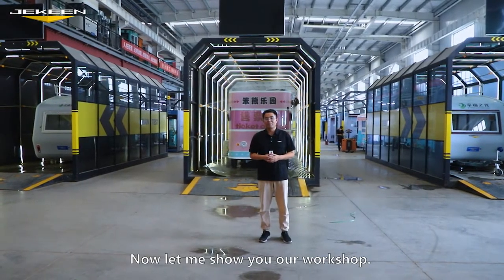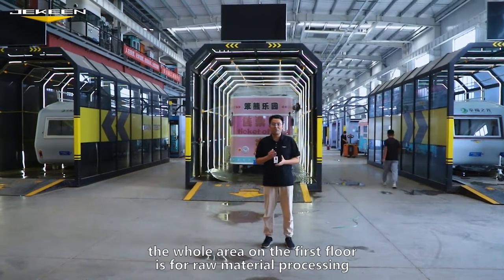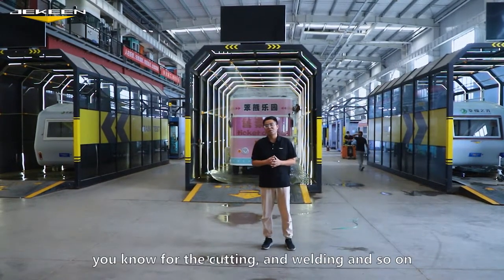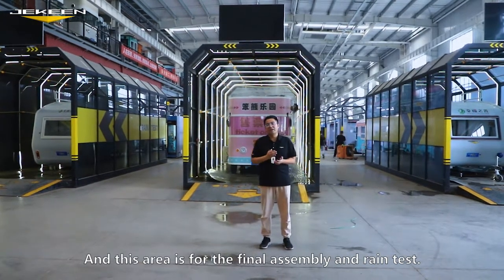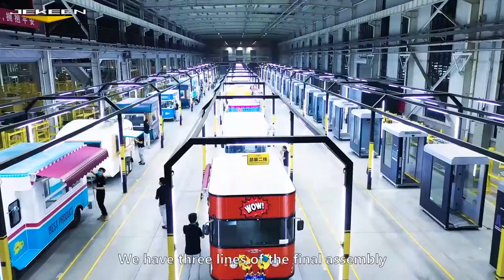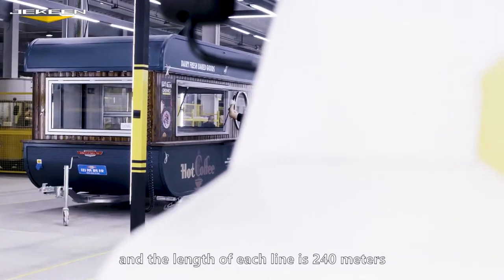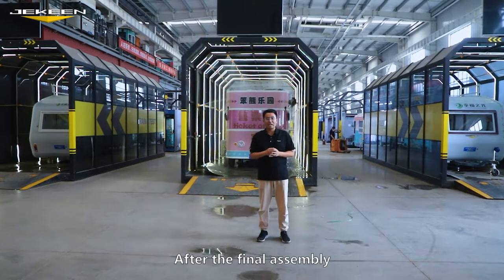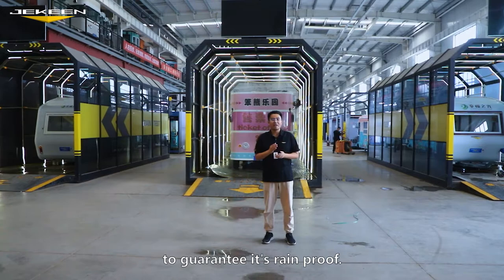Now let me show you our workshop. On the right side, the whole area on the first floor is for raw material processing and components manufacturing — the cuttings, weldings, and so on. This area is for the final assembly and the rain test. We have three lines of final assembly, and the length of each line is 240 meters, which guarantees our capacity. After the final assembly, we do a rain test for each truck to guarantee it's rainproof.